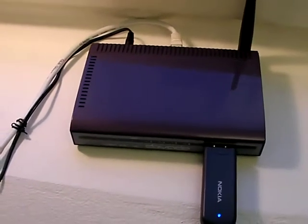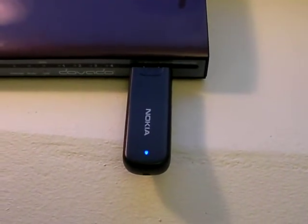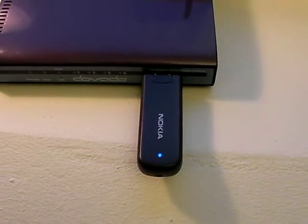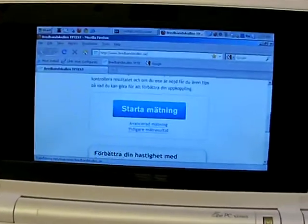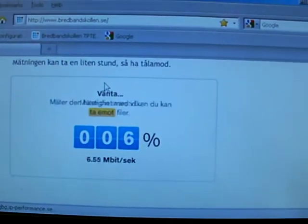Inserted in the Davado 3GN router is the Nokia CS15 modem, which is a 10 megabit device with 5.76 megabit uplink, and it's connected to this computer here. We'll do a speed test on a 21 megabit network.